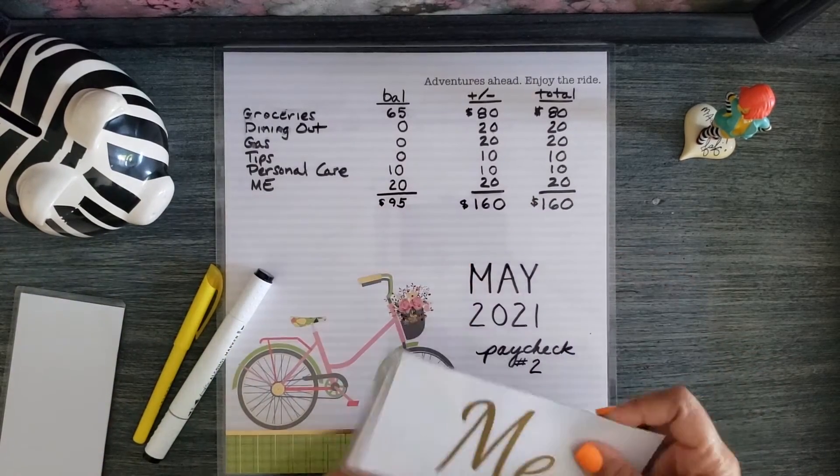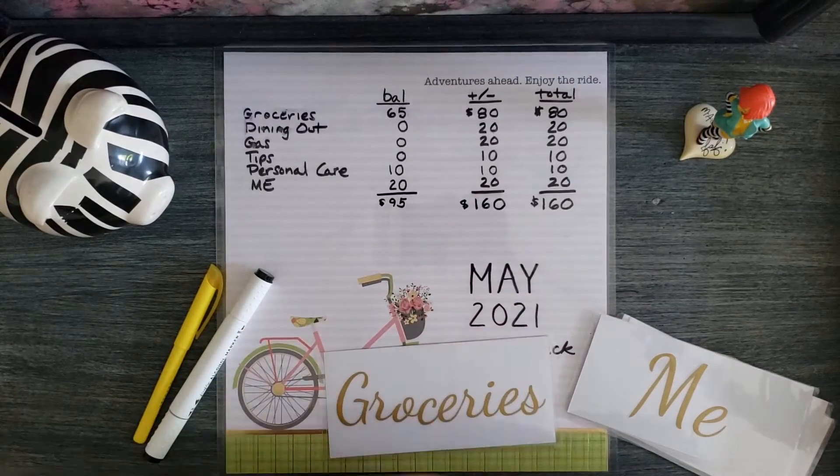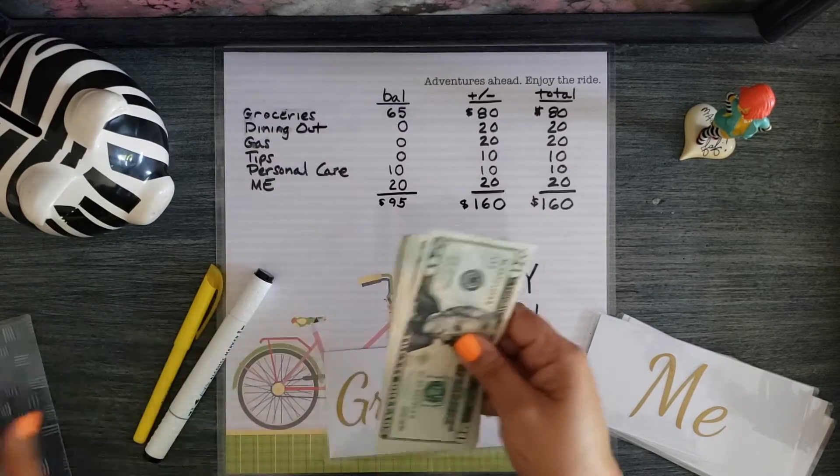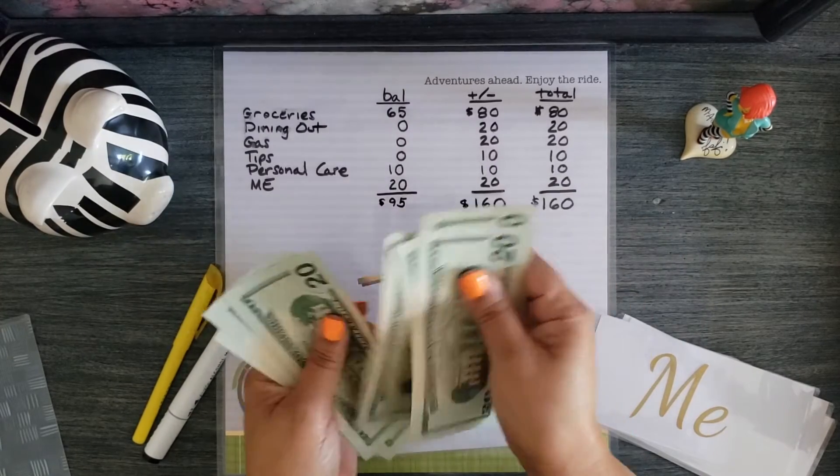Okay, now on to the stuffing. Starting with groceries. Groceries is getting $80 — 20, 40, 60, 80.